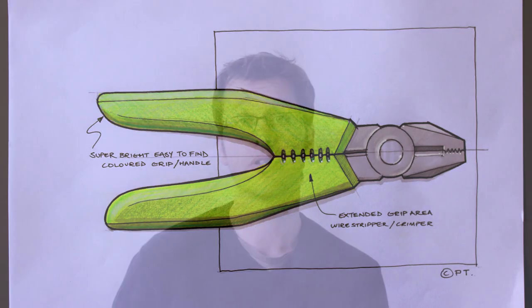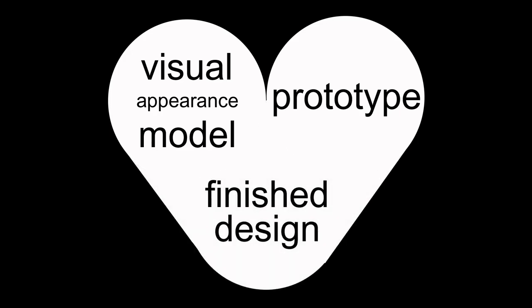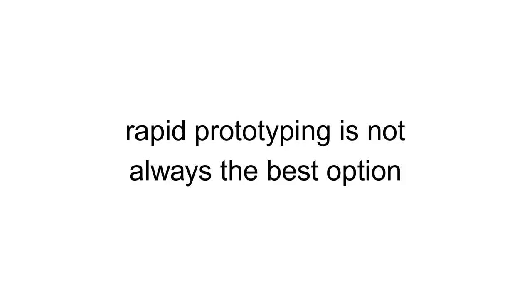As the pliers example shows, depending on the project, it's often important to make a combination of visual appearance model and working prototype to get as close to the finished design as possible. This is why today rapid prototyping is so useful — because of how accurately you can create designs from the data that will eventually go for manufacture. This process is much more streamlined. But rapid prototyping is not always cost-effective or practical to use. Most companies only have access to machines with relatively small bed sizes, so it's currently not the right method to use when developing anything large.